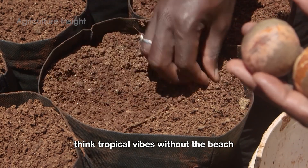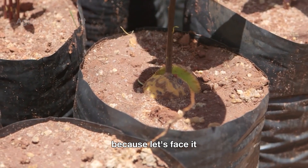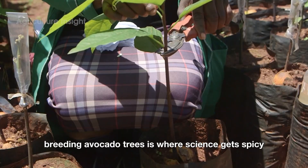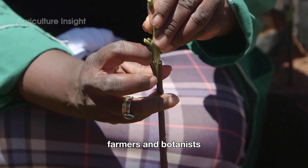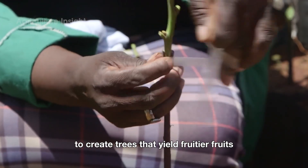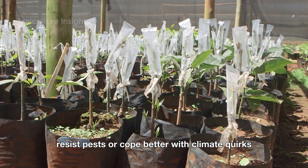Planting begins with a healthy seed or grafted sapling, often chosen from the Hass variety — because let's face it, Hass avocados are the Beyoncé of avocados. Breeding avocado trees is where science gets spicy. Farmers and botanists cross-pollinate different varieties to create trees that yield fruitier fruits, resist pests, or cope better with climate quirks.